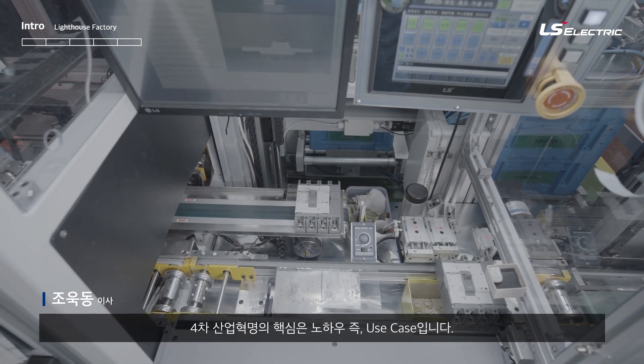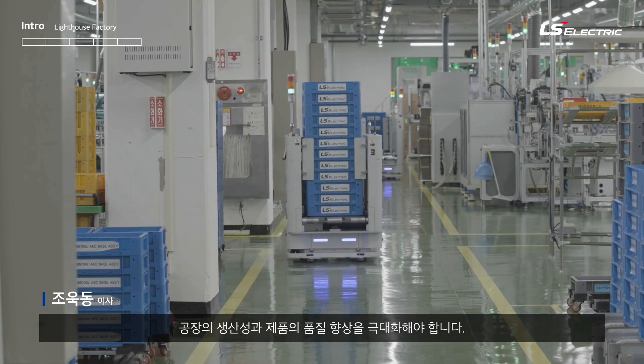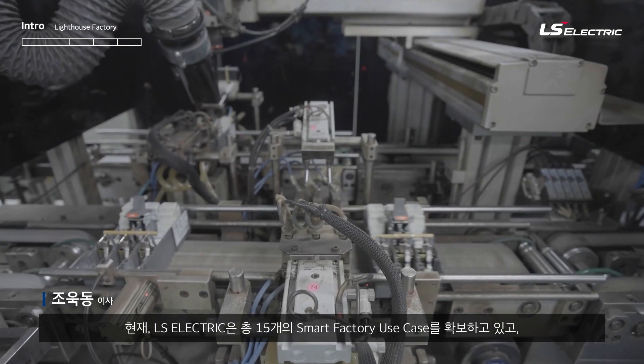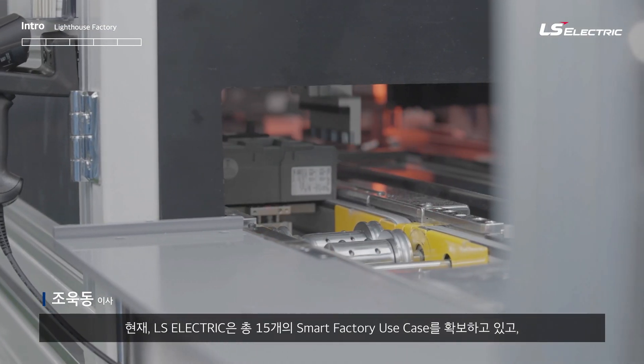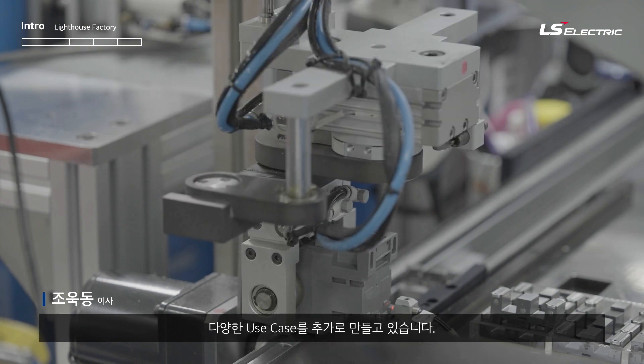The Fourth Industrial Revolution is creating use cases that can maximize the productivity and quality of production. Currently, LS Electric has accomplished 15 Smart Factory use cases, and we encourage development of additional use cases.